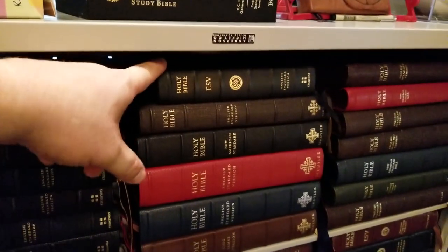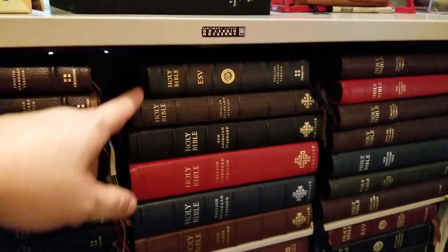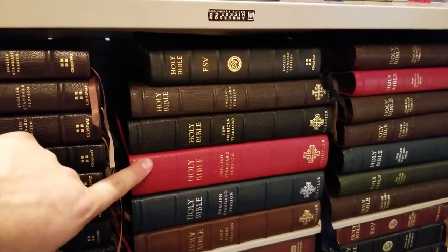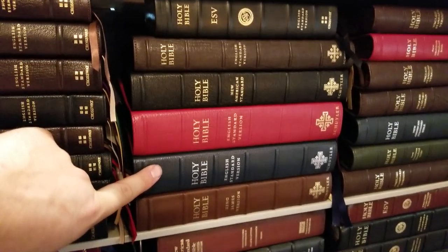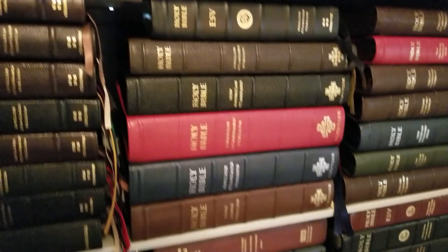Over here you've got my Skylers and a Crossway NCR in calfskin. This is the original Skyler ESV. Then you have the first edition Skyler ESV Quintail. The ESV Credo. And then the calfskin King James Version with the multicolored ribbons.